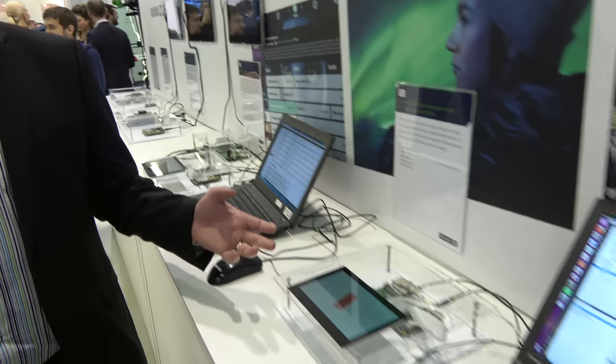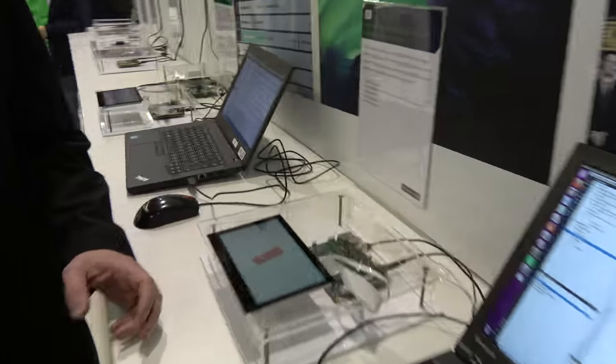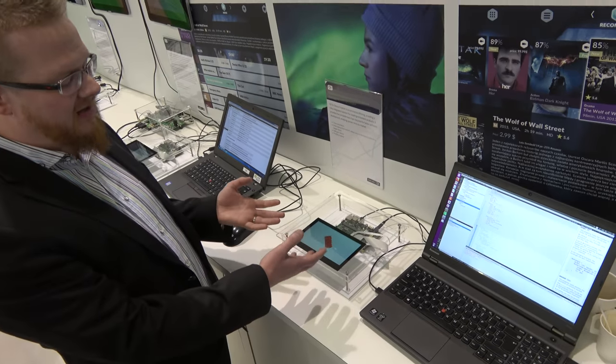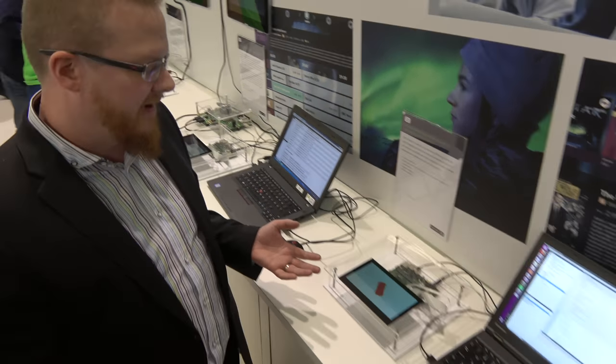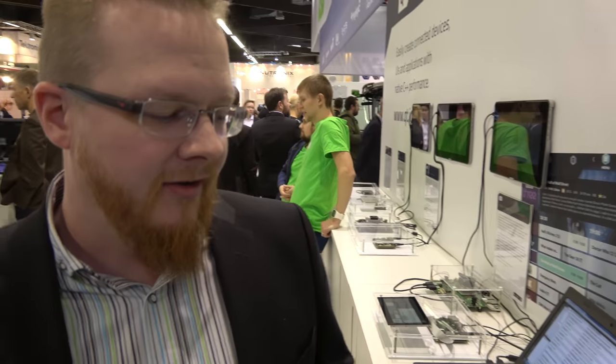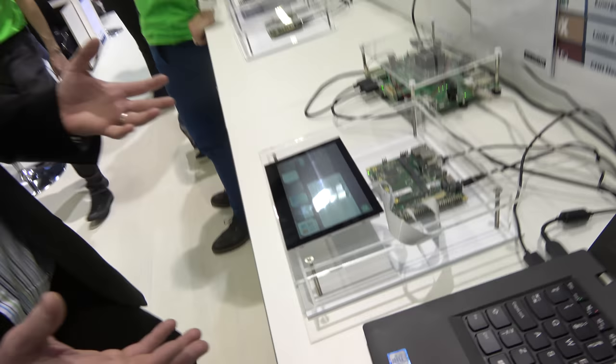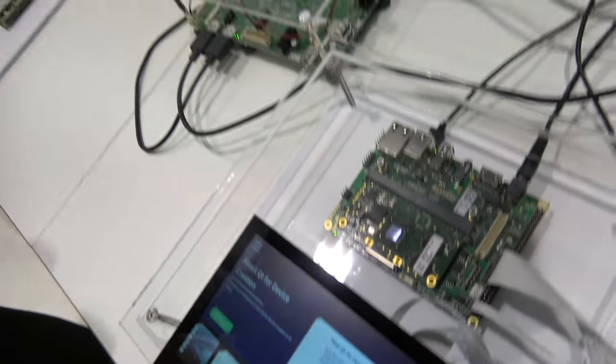Here we have our basic setup of Qt for device creation. The idea is to demonstrate the IDE on the desktop so you can really easily deploy to Toradex devices, because we provide ready-made images for Toradex. And over there it's basically the same thing, just a duplicate.